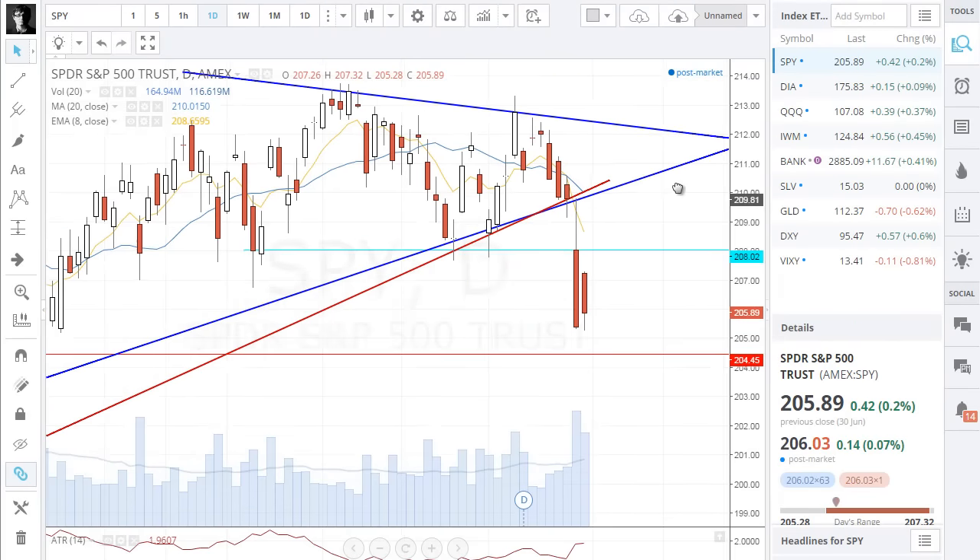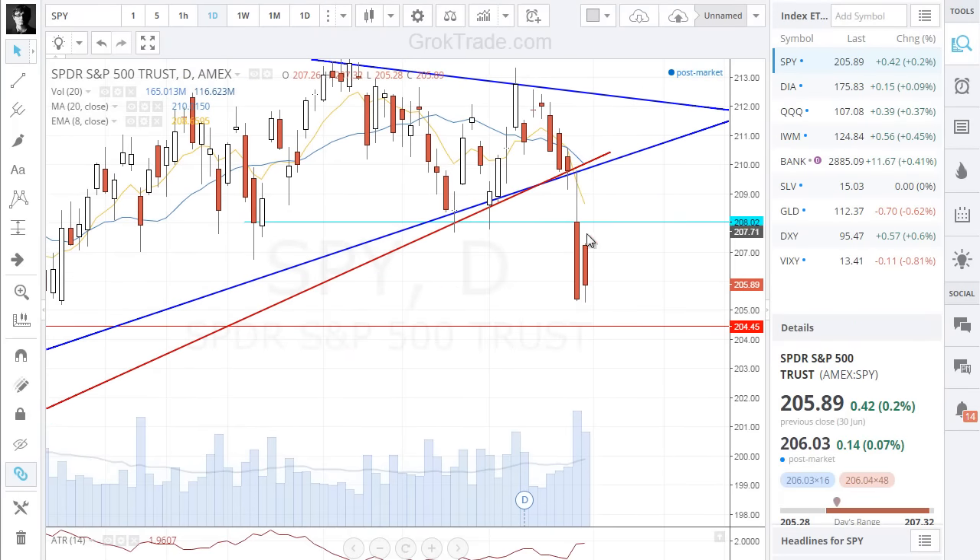I thought today would be a big white candlestick and we'd start heading north, but instead we get a second red candlestick right next to it. It's an inside trading day — the body of today, the high and low of the real body part, is within the real body part of the previous trading session. However, we did have a low that broke a new low, but we came off those lows each day.